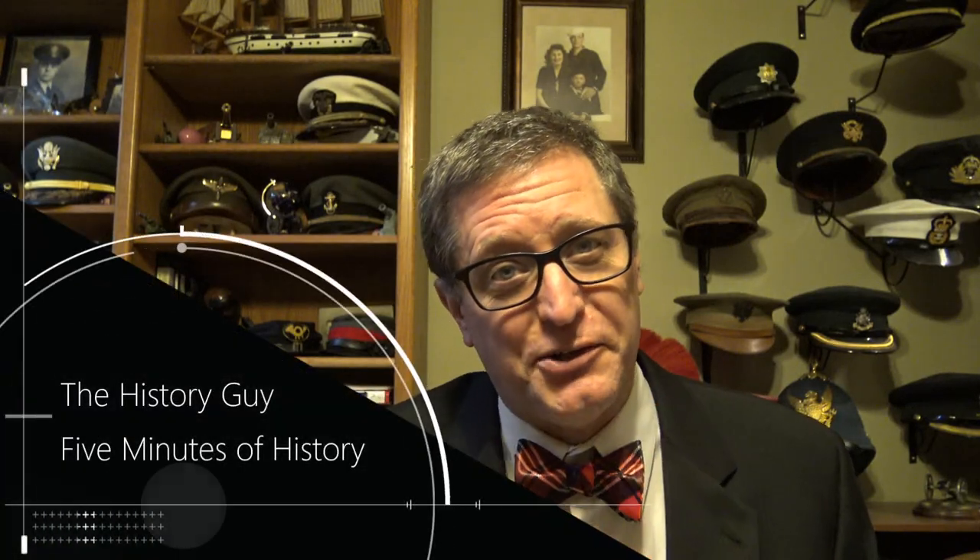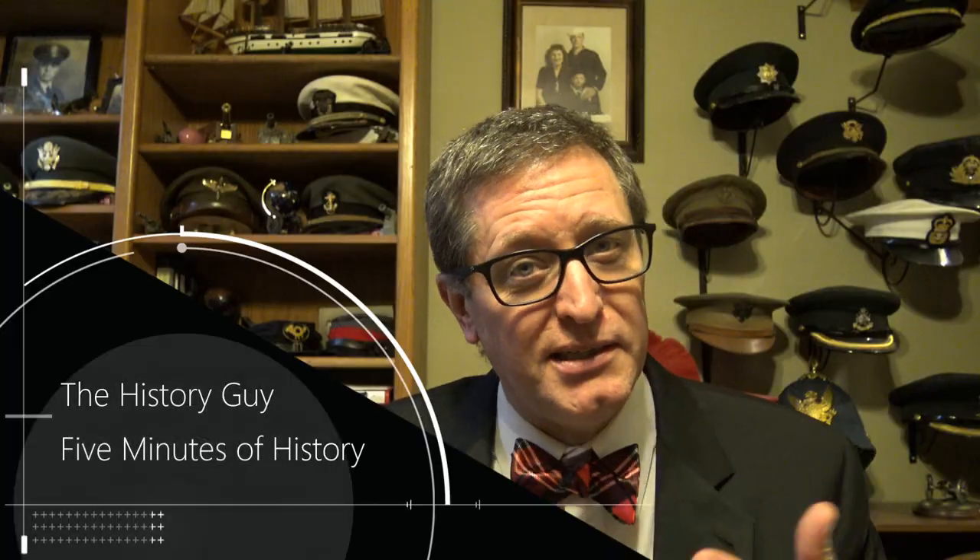Hi, I'm the History Guy. I have a degree in history and I love history, and if you love history too, this is the channel for you.